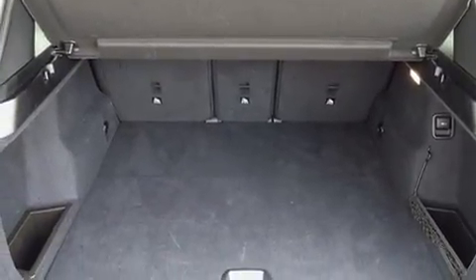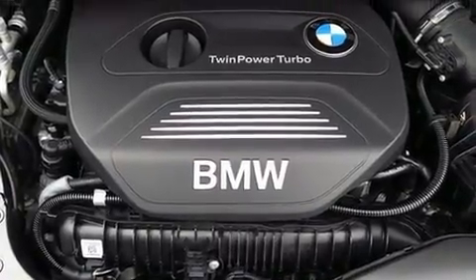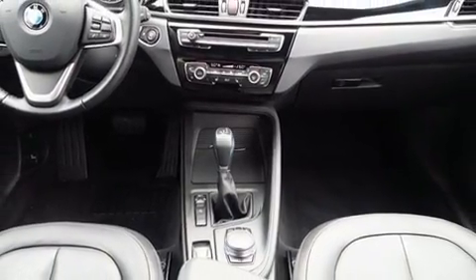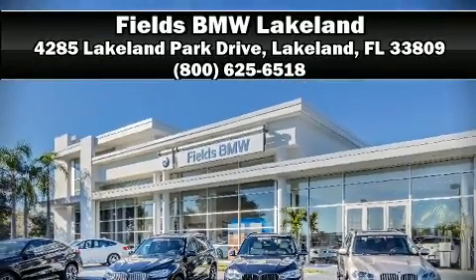BMW ensures the safety and security of its passengers with equipment such as dual front impact airbags, head curtain airbags, traction control, brake assist, a panic alarm, an emergency communication system, and four-wheel disc brakes with AVS. Please don't hesitate to give us a call.